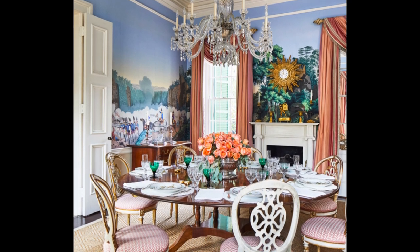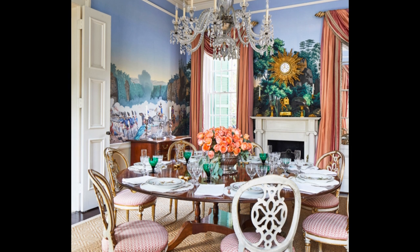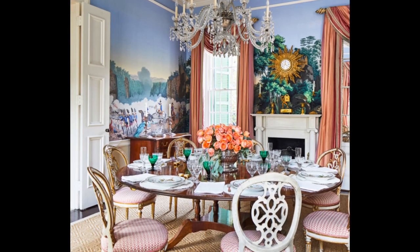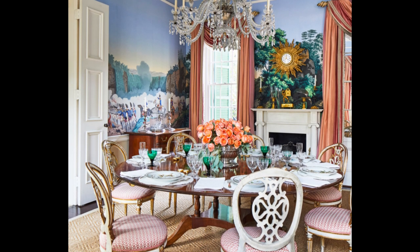Each roll of Zuber wallpaper has something like 1,400 different colored wood blocks. Patricia describes her entertaining style: "When I do cocktail parties, I have ham biscuits and wonderful seafood with local shrimp — a shrimp tower — and little sandwiches with pimento cheese and deviled eggs."